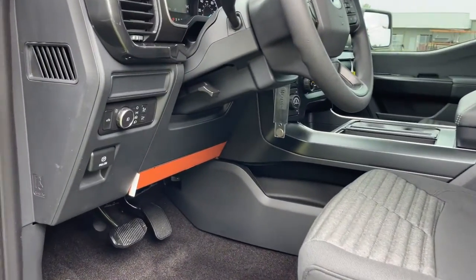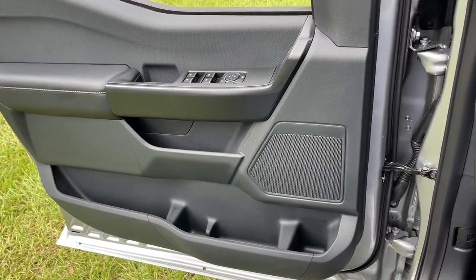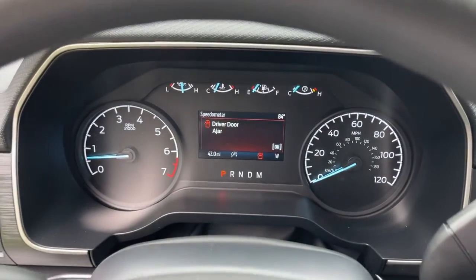Keyless entry, fog lamps, electronic stability control, Bluetooth, steering wheel controls, power windows, cruise control, four-wheel disc brakes, power steering.